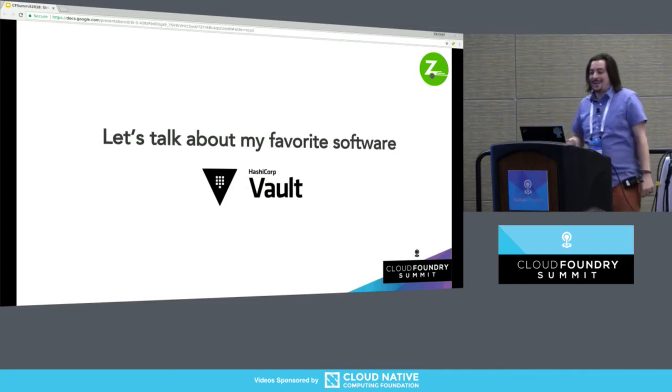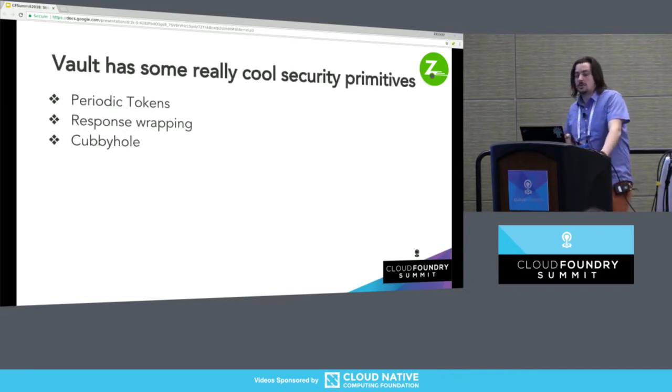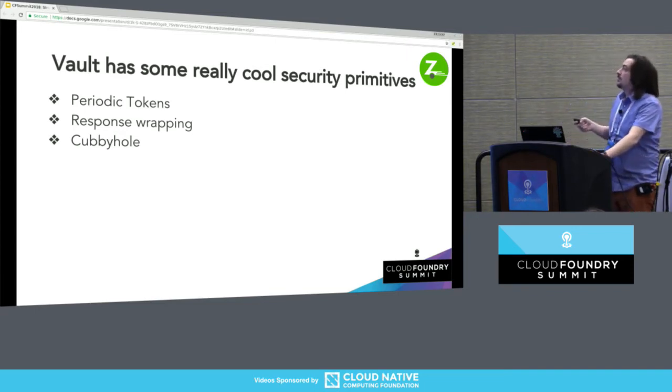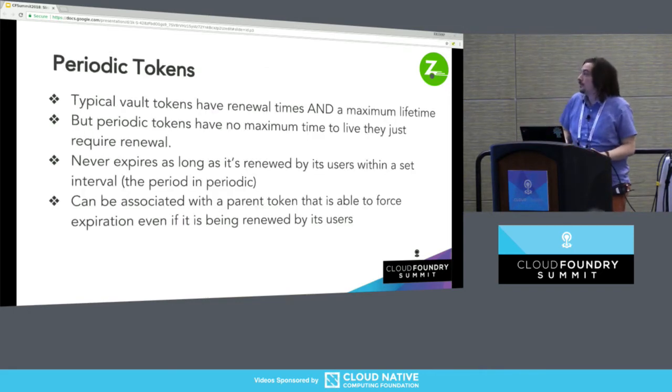Let me talk about my favorite software. I already talked about all the awesome things that Vault can generate and expire secrets for — that's a small list of things including infrastructure providers, services, things you can run yourself, and things hosted elsewhere. It also has really cool security primitives that I would love to see integrated in CredHub or any other security software: periodic tokens, response wrapping, and the cubbyhole backend. Has anybody in here used one of these or more? Let's review them.